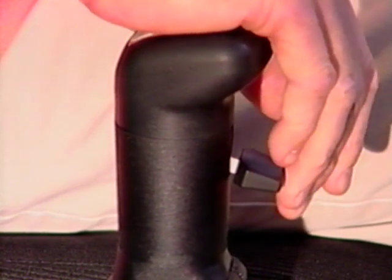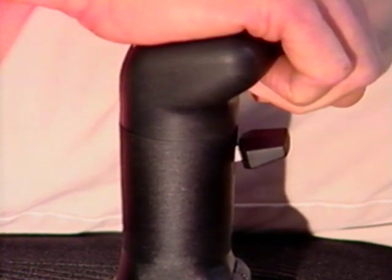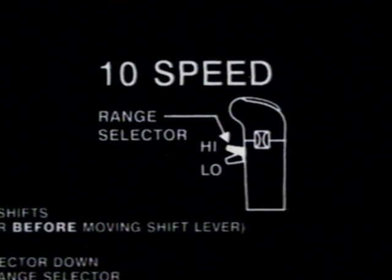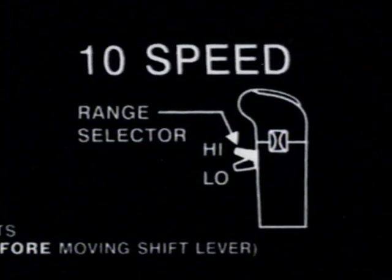One of the big differences, especially from the 7 speed, is the addition of a 2-speed lever on the shift lever. This lever changes you from low to high range and back again. The 7 speed has all the gears on the same plane — there's no range selector used when shifting. On the 9 and 10 speed, however, there is a range selector on the shift lever used to go from high to low range and back down again when shifting.